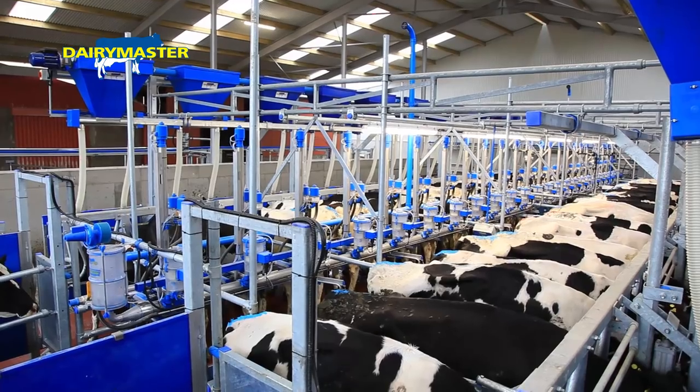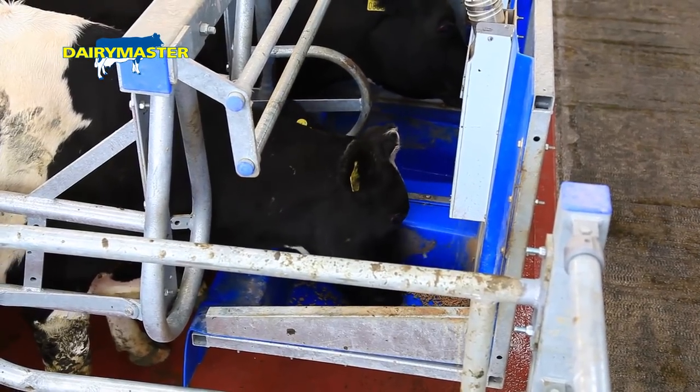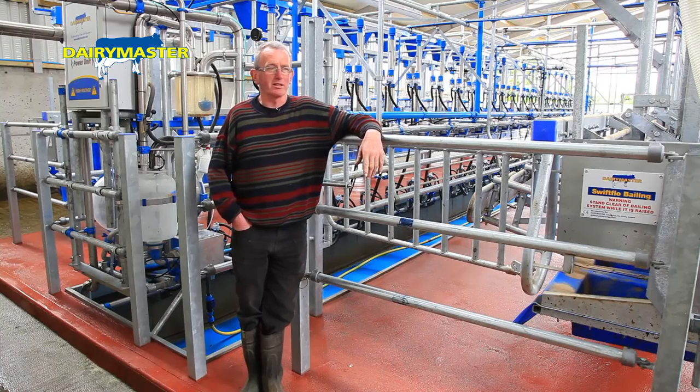A minute and eight seconds, or even less, to load 24 cows. It's easier on demand as well — you press a button to draft the cow, feeding yield is fed all by computer, cluster removers — unreal to say the least. You're not over-milking cows either, so it's all time saving.